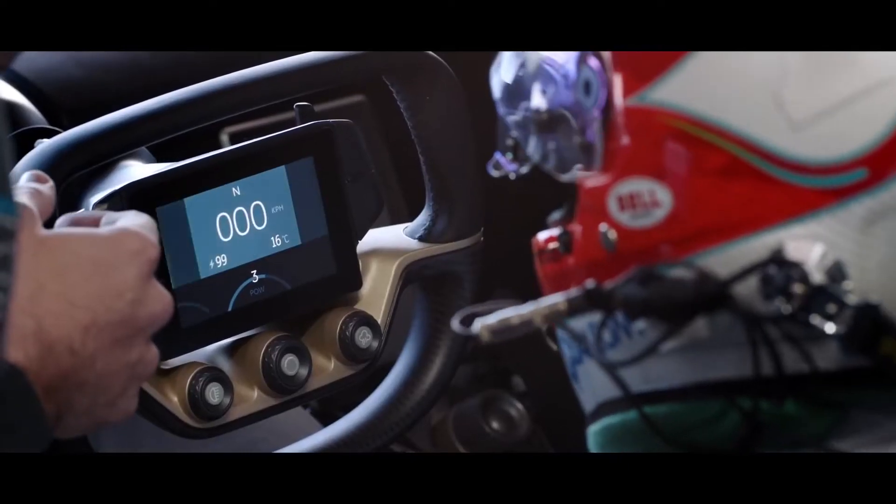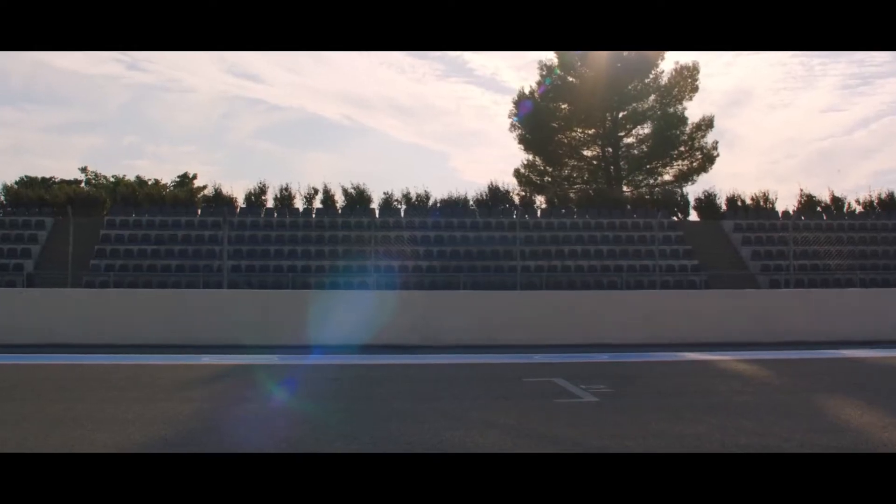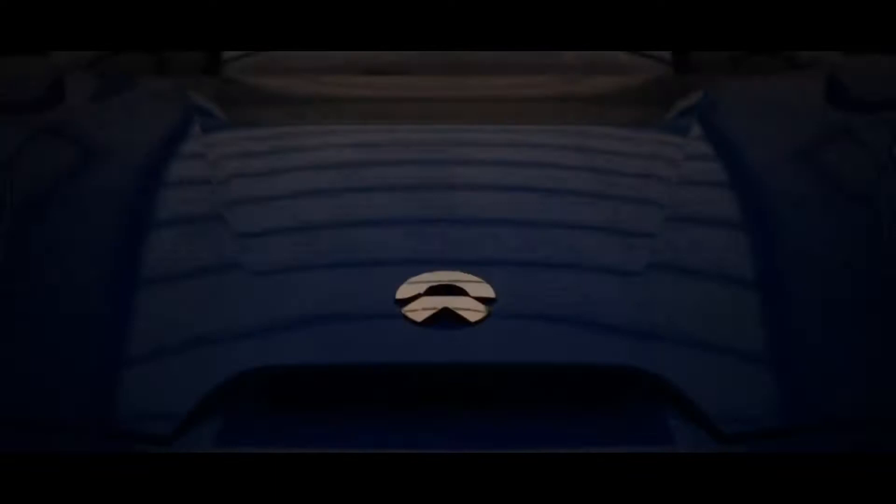I'm Nick Perrin and I'm race engineer at NextEV. When I met with Martin Leach at the beginning of the project, he explained how he wanted that car to become the fastest electric car on earth and still look like a really beautiful road car.